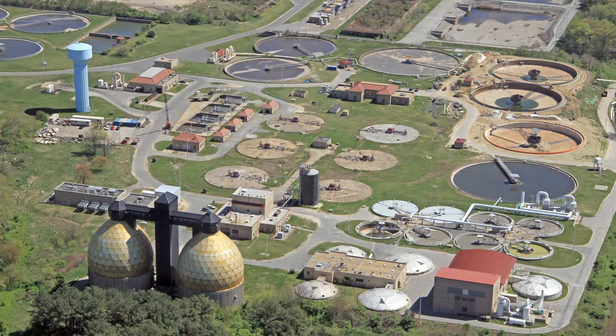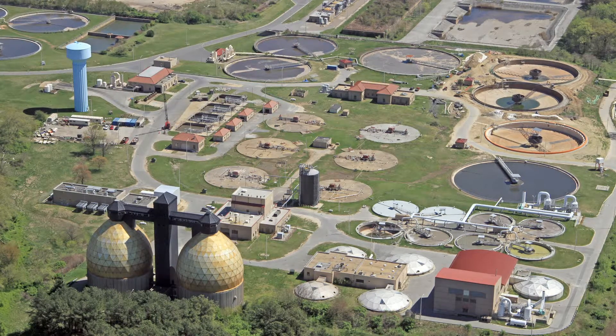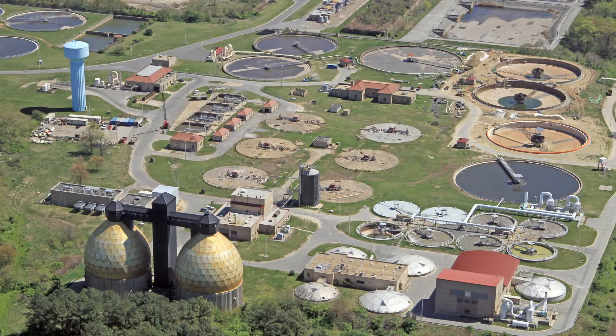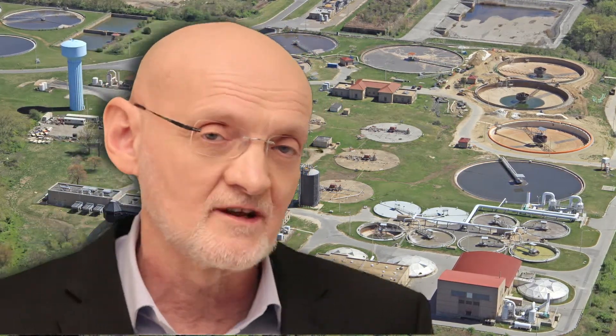A solution that addresses the water problem, addresses the space problem so it's much smaller in footprint, and is also something that you wouldn't mind living or working next door to. And here comes the organic solution.